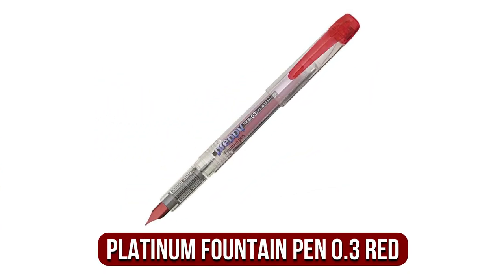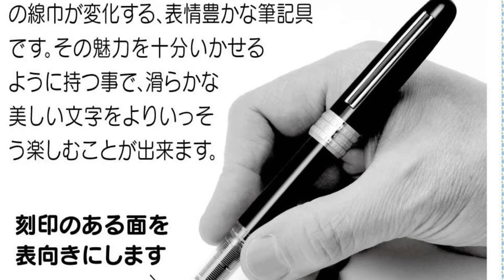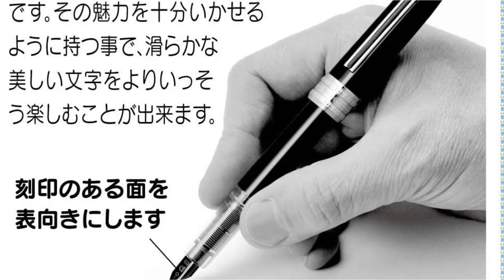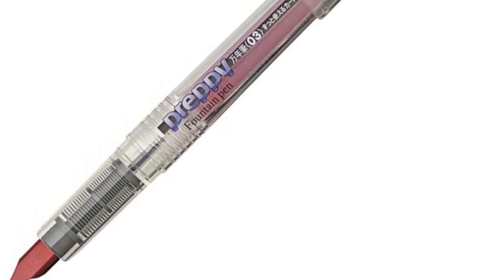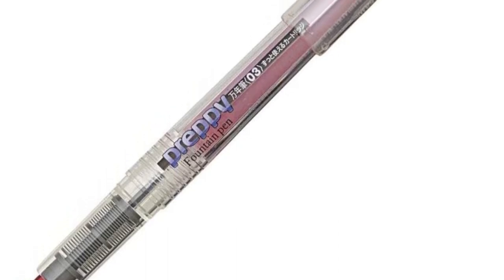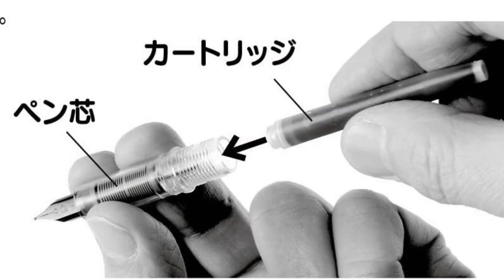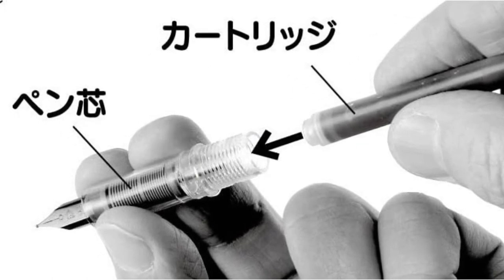At number 4 is the Platinum Preppy Fountain Pen 0.3 Red. On this list, the Platinum Preppy is the cheapest option. If you do not plan to buy a more expensive pen, it is a good starter pen. The pen can be refillable and can be converted into an eyedropper. However, there isn't a lot to expect from this pen. For the price, it is a good product, but it doesn't write nearly as smoothly as most pens. That said, if you're curious but unwilling to spend too much, this is definitely worth a try.